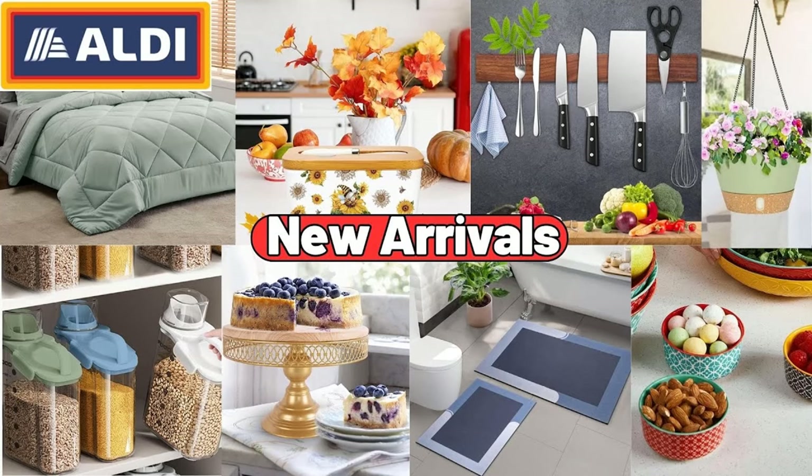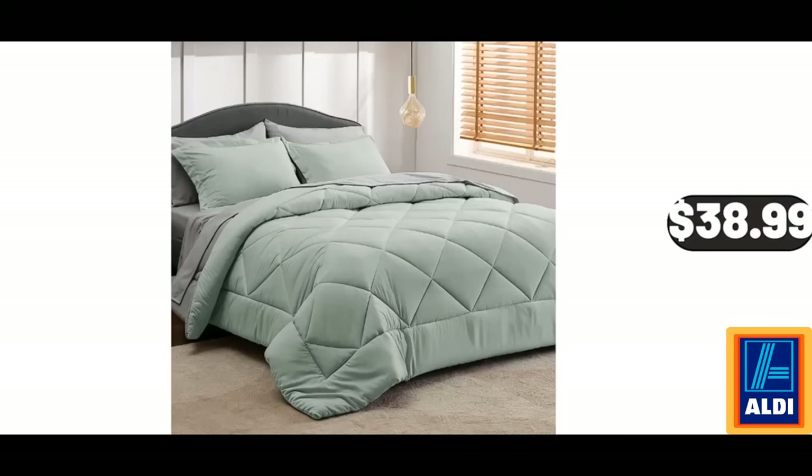Hello everyone, let's take a look together at the discounted products at Aldi Market. Sage Green Queen Comforter Set, 7 Pieces, $38.99.